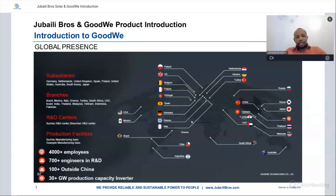This map shows the global presence of GoodWee. GoodWee has subsidiaries in Germany, Netherlands, the UK, South Korea, and Japan, with R&D centers and production facilities shown across the map. GoodWee has 4,000 plus employees with 700 plus engineers in R&D, over 100 outside of China, and a production capacity of 30 plus gigawatts — an enormous amount of capacity. Regardless of the size of project you have, GoodWee has the capacity to produce for it.